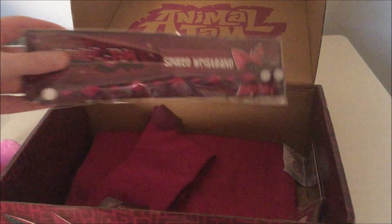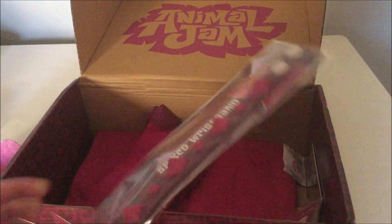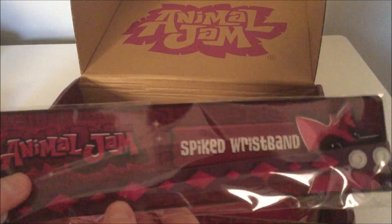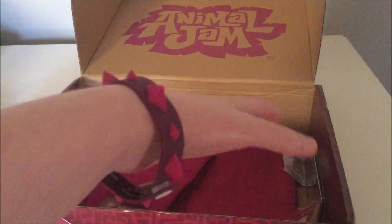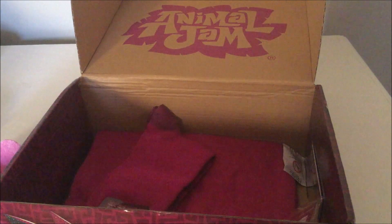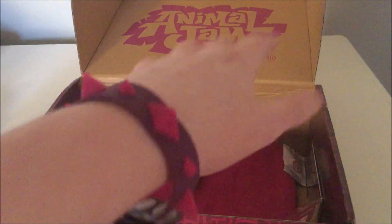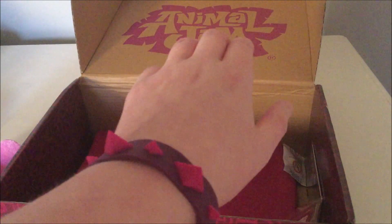Next it looks like we have a spiked wristband — but it's actually a wristband like a real one in real life. You can actually put it on; it's not virtual. I'm going to try this on right now. Do I look like a rare human now? I feel rare in real reality now because I'm wearing a magenta spike on my real wrist. I really like this.